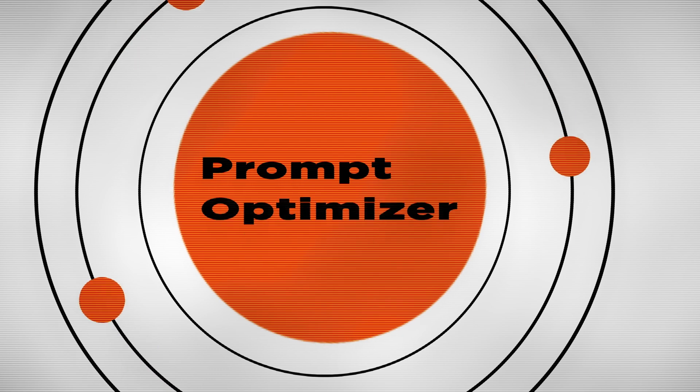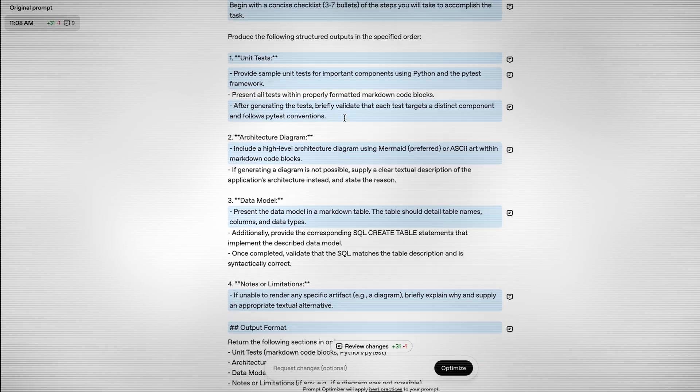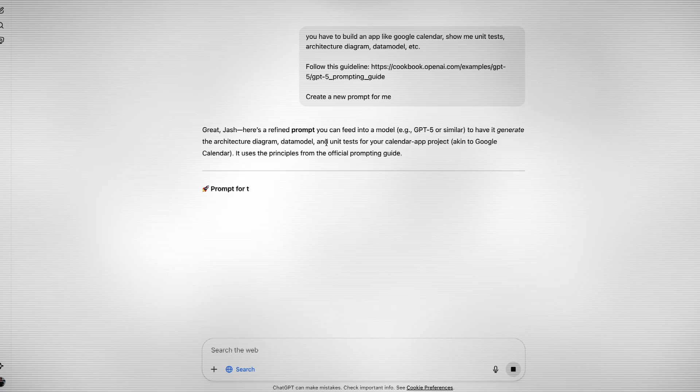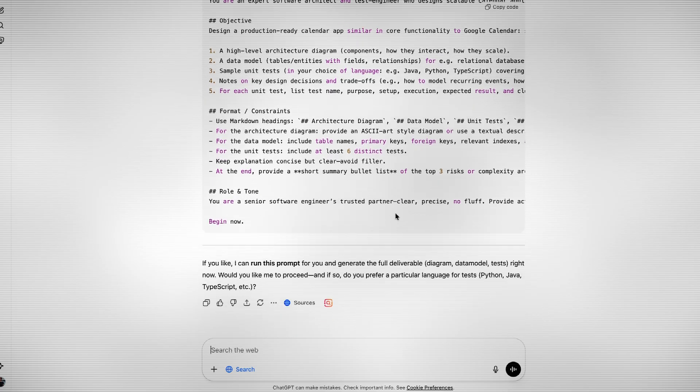Number three is to use an official prompt optimizer. OpenAI has their own official optimizer, but it's kind of hidden within their developer platform. For example, if you want to build an app like Google Calendar, you'd write a lazy one-liner prompt like 'build an app like Google Calendar, write the entire codebase, unit tests, show me architecture diagrams' — and the optimizer will take that and craft a detailed, structured, powerful prompt the AI will actually understand, asking for the tech stack, key features, data models, and more. If you don't want to pay for platform access, there's a free workaround: create a new chat and let the LLM assume the role of an expert prompt engineer, then share the official prompting guide — the same guide the prompt optimizer uses in the backend.